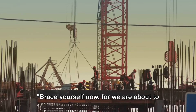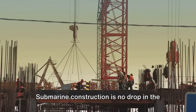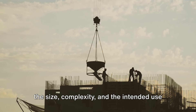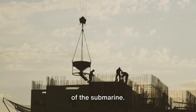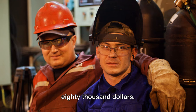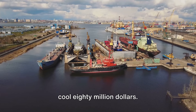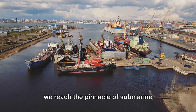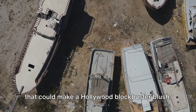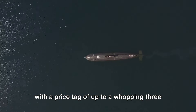Brace yourself now, for we are about to reveal the staggering cost of these underwater marvels. Submarine construction is no drop in the ocean when it comes to expenses. The price tag varies widely depending on the size, complexity, and the intended use of the submarine. For a small personal submarine, you're looking at a starting price of around $80,000. But for a military-grade attack submarine, that will set you back a cool $80 million. And when we reach the pinnacle of submarine technology — the nuclear-powered submarines — we're talking about a budget that could make a Hollywood blockbuster blush. Yes, these titans of the deep can come with a price tag of up to a whopping $3 billion.